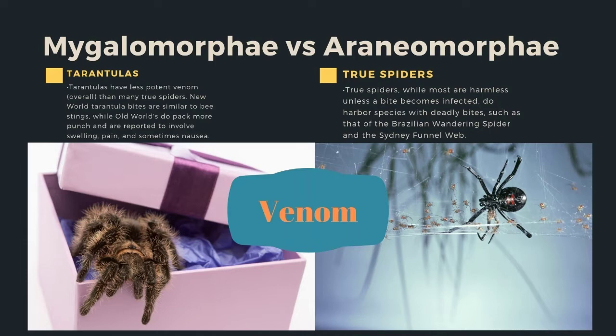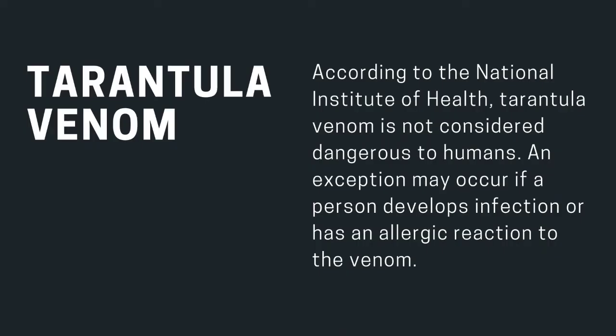Another difference is venom. Tarantulas have less potent venom overall than many true spiders. New World tarantula bites are similar to bee stings, while Old World tarantulas do pack more punch and are reported to involve swelling, pain, and sometimes nausea. True spiders — while most are harmless unless a bite becomes infected — do harbor species with deadly bites, such as the Brazilian wandering spider and the Sydney funnel-web.